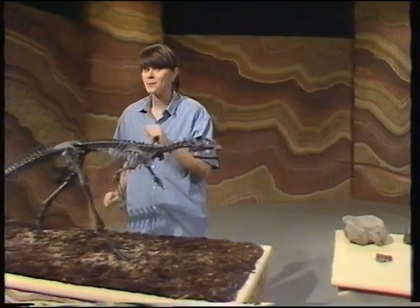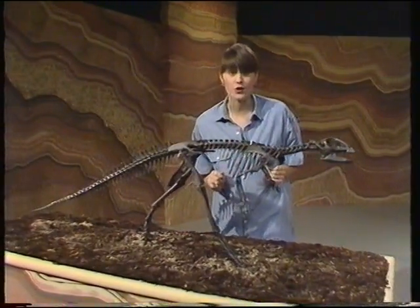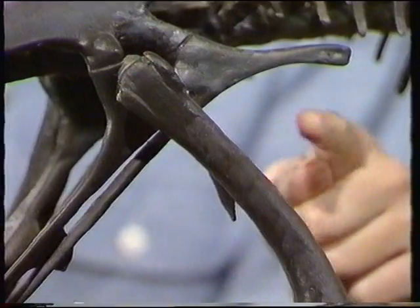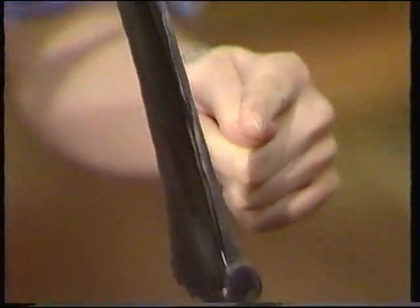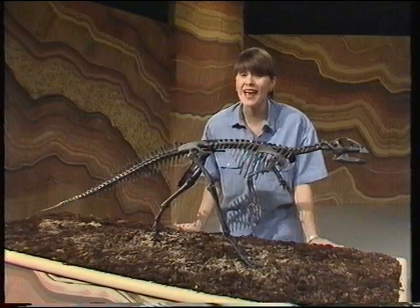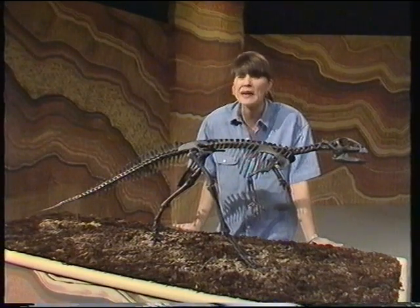And here is one. It's called a Hypsilophodon. And as you can see, it was quite a small dinosaur. But we can tell by looking at its long legs that it could run very fast. Well, it probably had to, to get away from those bigger dinosaurs.